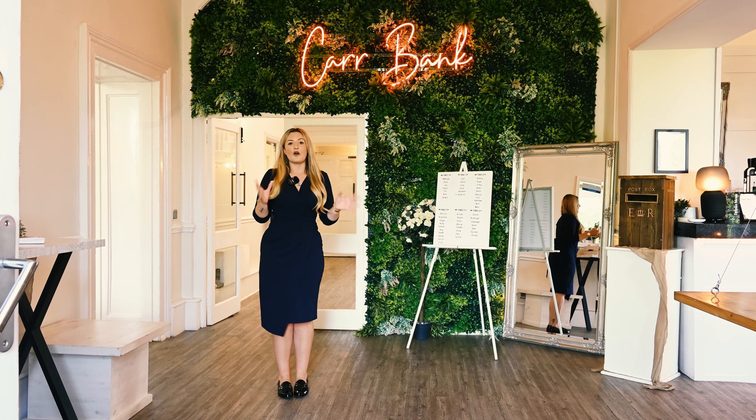Thank you so much for joining me on this tour. If you would like any more information, please visit our website carbankweddings.com. We look forward to seeing you soon.